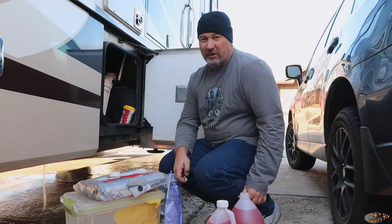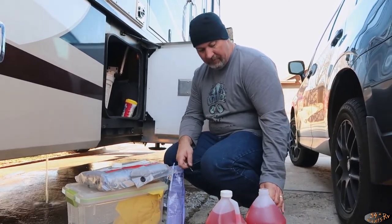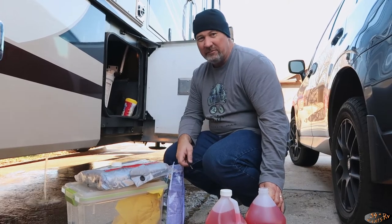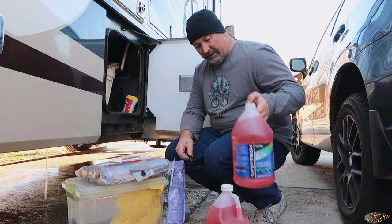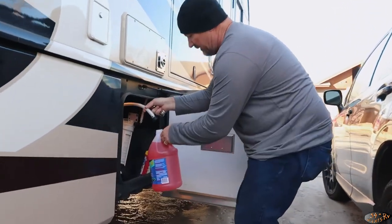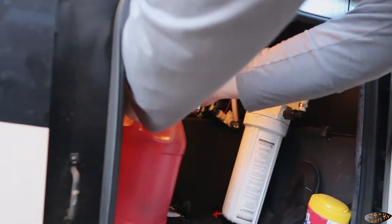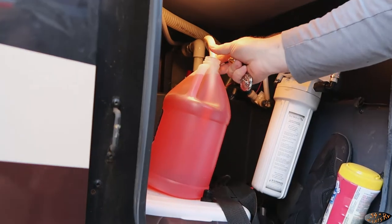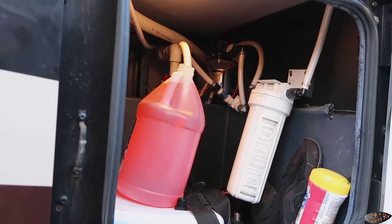My RV usually takes a little over a gallon, and it's about three dollars a gallon. You just pop open the top and drop the hose all the way down to the bottom of the jug. Now we are ready to go.